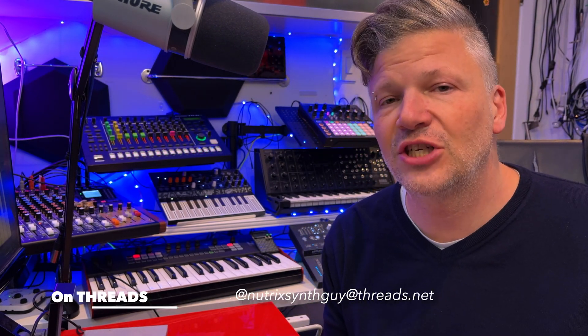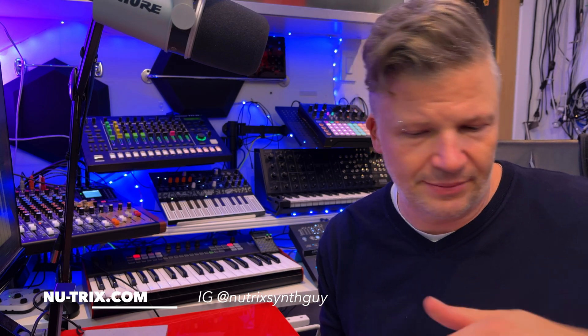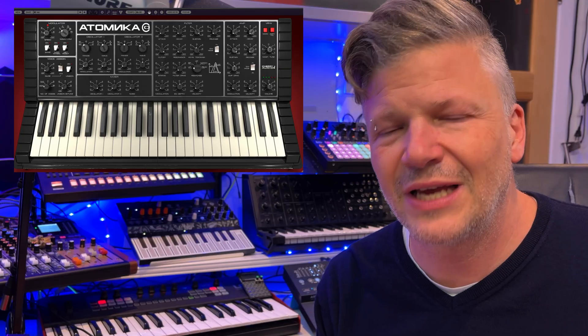Hello there, I'm NewTrix and today we're looking into another software synthesizer from Cherry Audio. If you don't know Cherry Audio, you should. There's probably a link at the bottom or just look at my channel. There's a lot of videos about Cherry Audio.